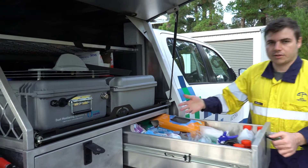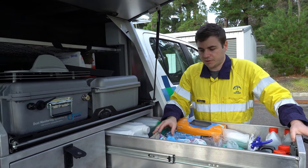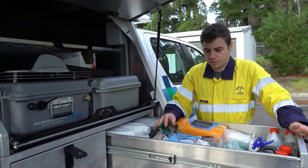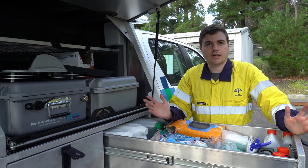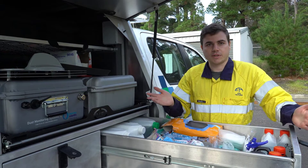Lastly we have our entire decontamination kit. This vehicle and the people that go out into the field are sometimes exposed to quite high levels of pollution, so we need to make sure that we have the correct kit to decontaminate the equipment and ourselves to make sure that we're safe and we're not bringing back any potential harm.